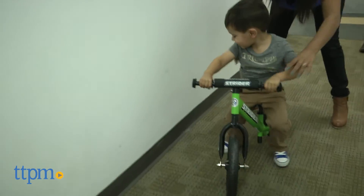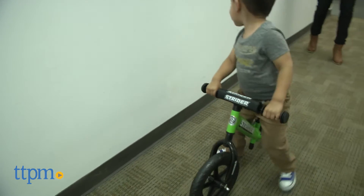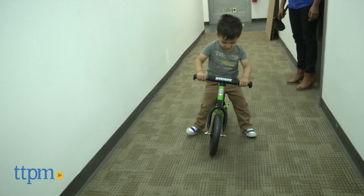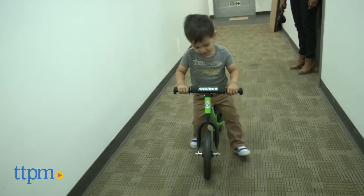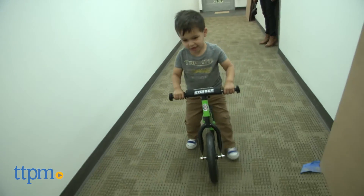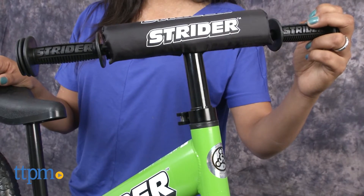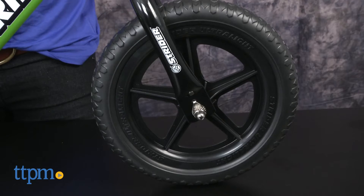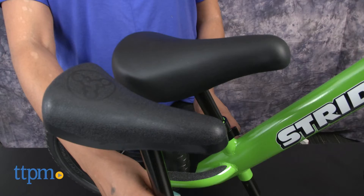This bike reinforces two-wheel bike balance from the very beginning, allowing a transition to a pedal bike easier. Strider bikes are also very lightweight and can be moved around by the child. The 12 Sport model features custom grips, padded seat, handlebar pad, and quick-release clamps for adjusting. This bike can be used indoors or even through puddles.